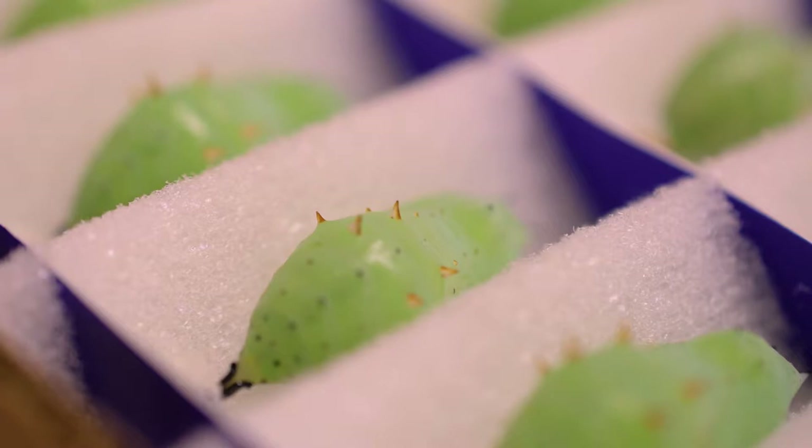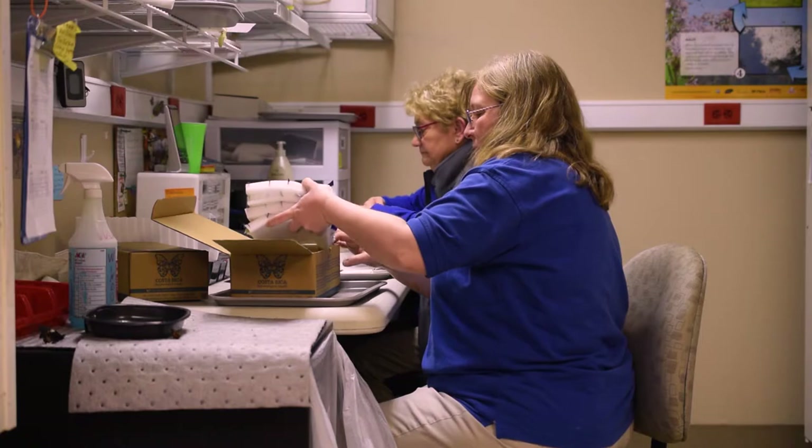When we get this package in, it's in a regular FedEx box, but it's packaged so each chrysalis has its own little space inside that box. That keeps the chrysalis nice and safe while it travels.